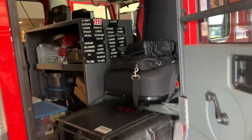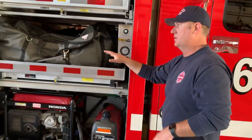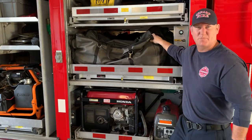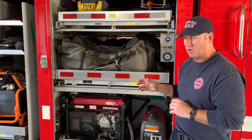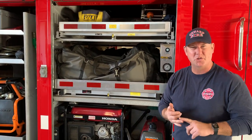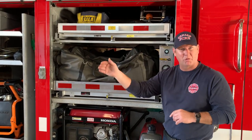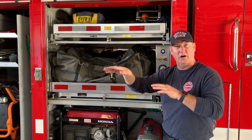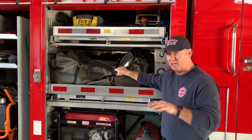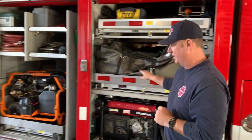There are tons and tons of tools on it — all the compartments are open. This area right here is our confined space equipment. Confined space is a term for a small entry area where we have to crawl through tunnels or tubes. We have supplied air on a hose as we crawl through these little rat holes to find a victim who is down and asphyxiated from lack of oxygen. These are our tunneling air compartment tools to go find victims in confined space.